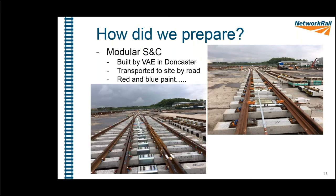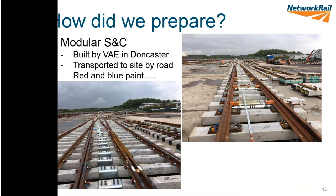Another preparation method was using modular S&C. Modular S&C means the new layouts — crossovers, switch diamonds and everything else — are constructed off-site. These particular ones were built in Doncaster by a company called VAE. You can see the yard is enormous and the layout takes up the full length of their site. It's built in controlled conditions with no rush, virtually in a factory environment.